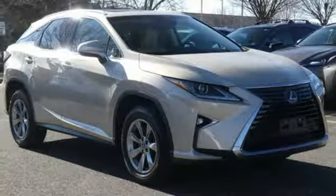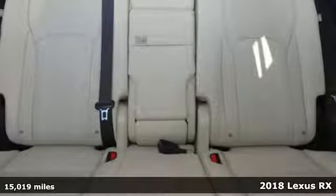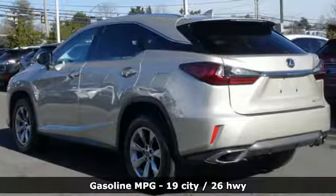It's a 2018 Lexus RX. This RX is a luxury without apology. Sink into the driver's seat and experience its intense elegance. You'll look forward to every drive with features like these.